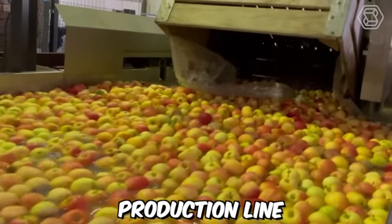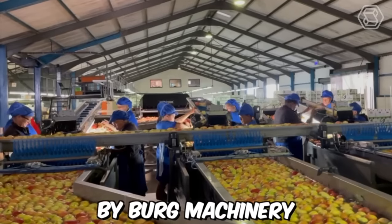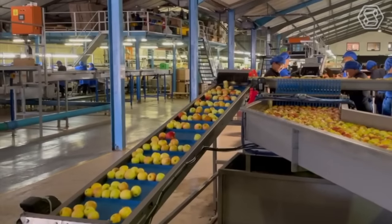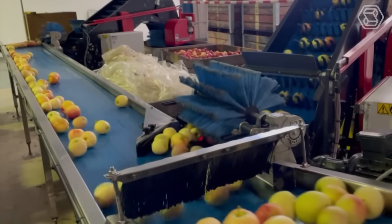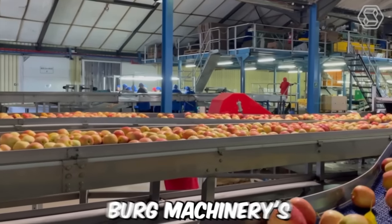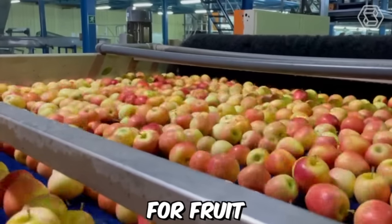This is a complete production line for the processing of apples, from bin unloading to palletizing, by Berg Machinery. The production line starts with a bin unloading system filled with apples, which are then transported to the washing and sorting system where they are cleaned and sorted according to size and quality. Overall, Berg Machinery's production line for apples is a reliable and efficient solution for fruit processing.